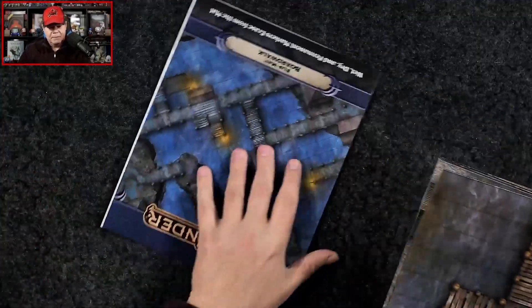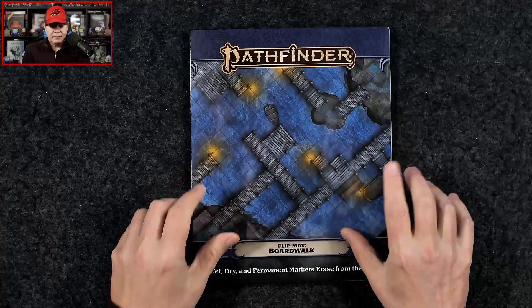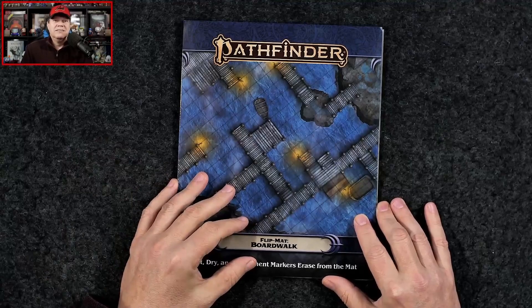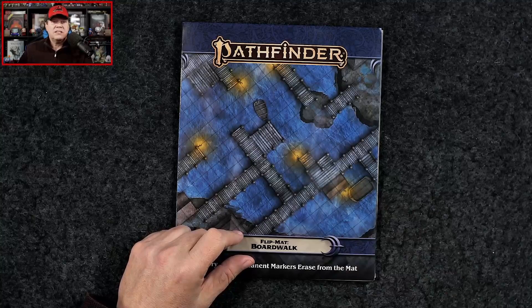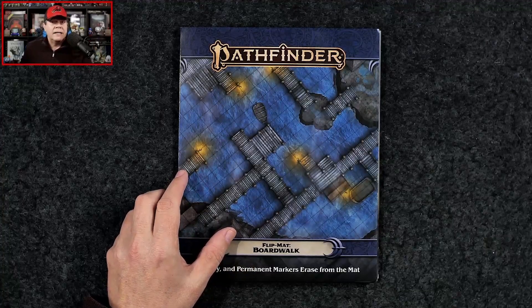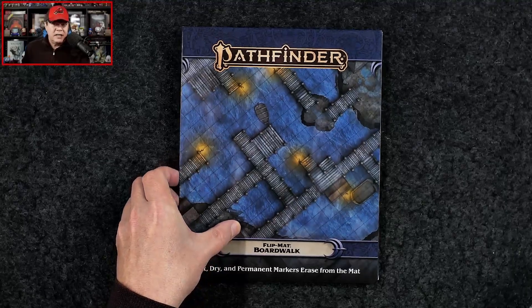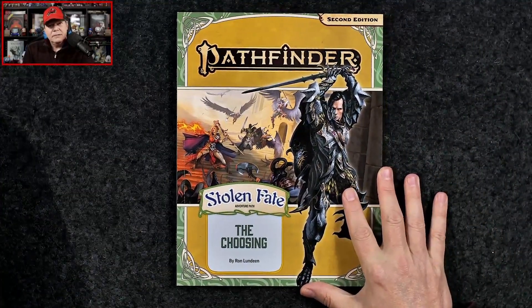Here is the other side of the flip mat — more docks, more boats, and so forth. So that is the Boardwalk Flip Mat for Pathfinder. You could use it for Starfinder as well; it doesn't really matter. Once again this carries an MSRP of $16.99, or grab just the PDF alone for $9.99. Next up we're going to dive on in and take a first look at the latest adventure path for Pathfinder.